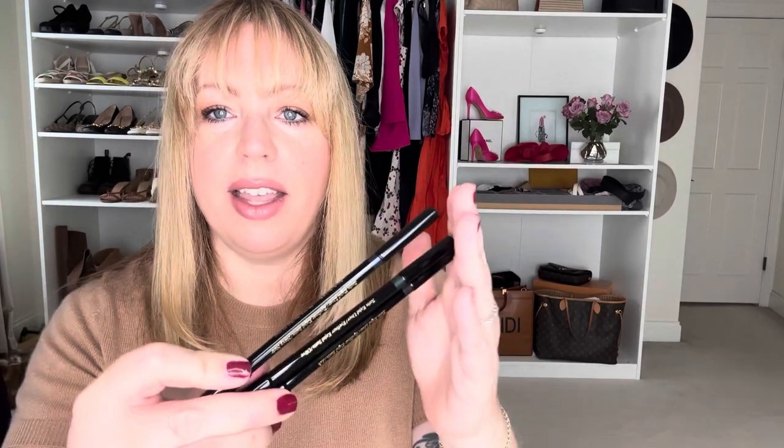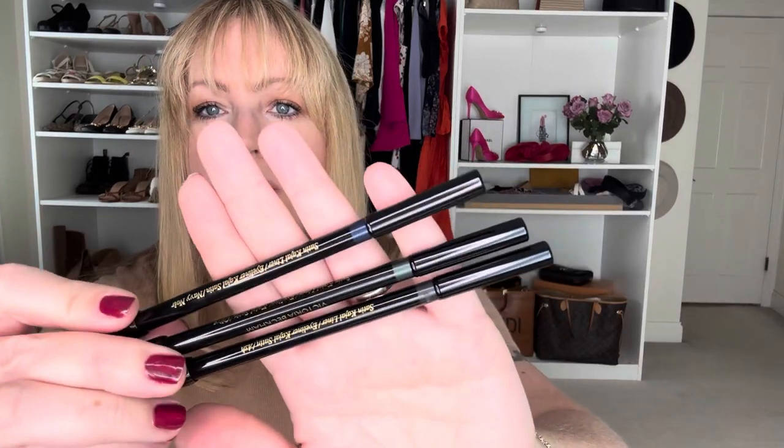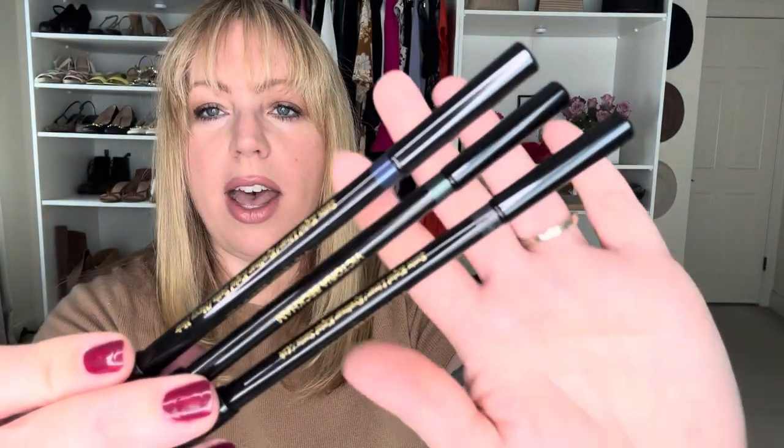The first one is Olive. Then I got Ash, which is recommended for blue eyes — this was one of the blue eye colors. And then I got Navy. They each come with their own little sharpener — how adorable, I just love this. And this is what they look like: the Ash, Olive, and Navy. There's a little blending bobber at the end — I'm sure that's a technical term, bobber.